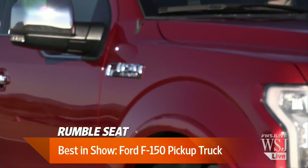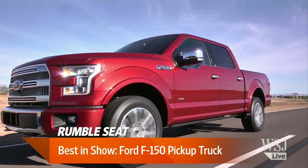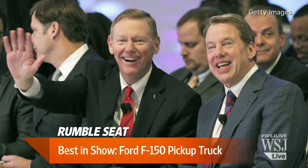Three-quarters of a million of these trucks were sold last year. They roll up a lot of miles. This aluminum truck will save a lot of gas. So I think Alan Mulally should get the Presidential Medal of Freedom.